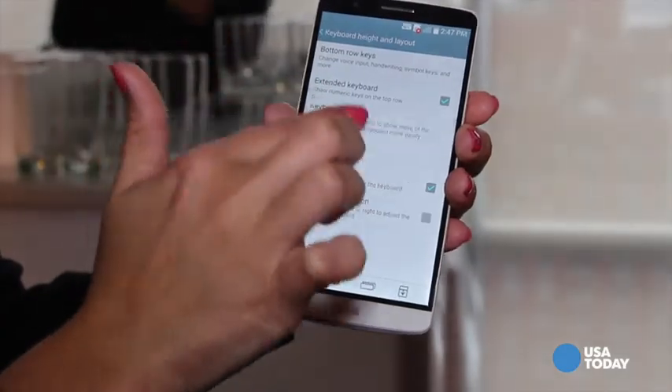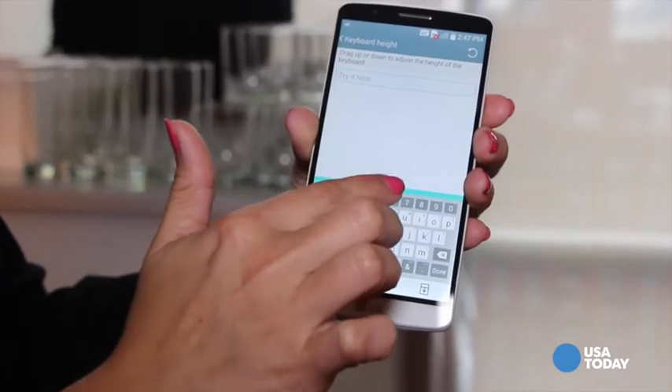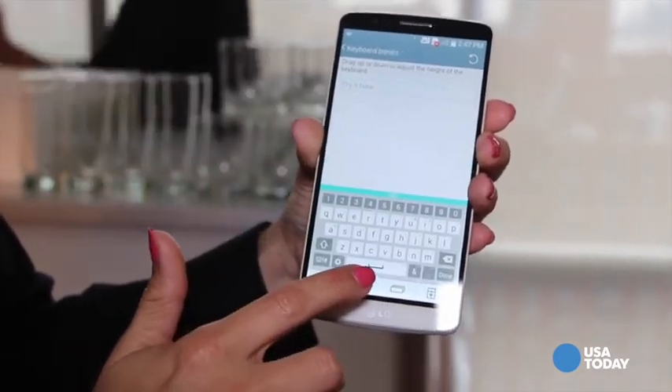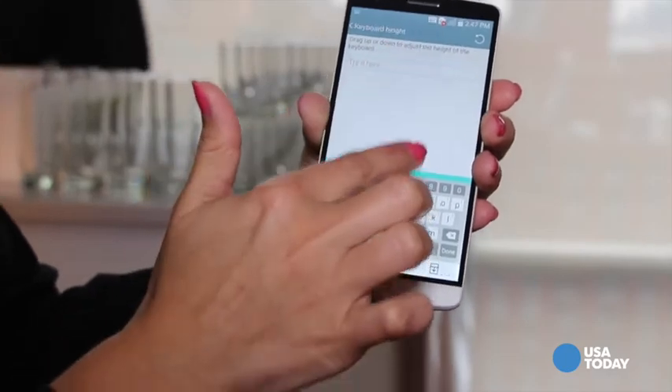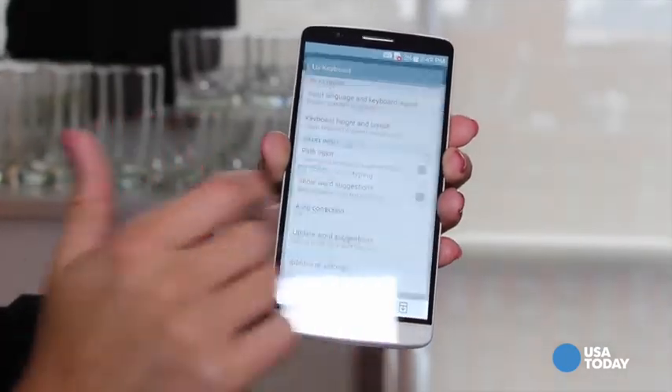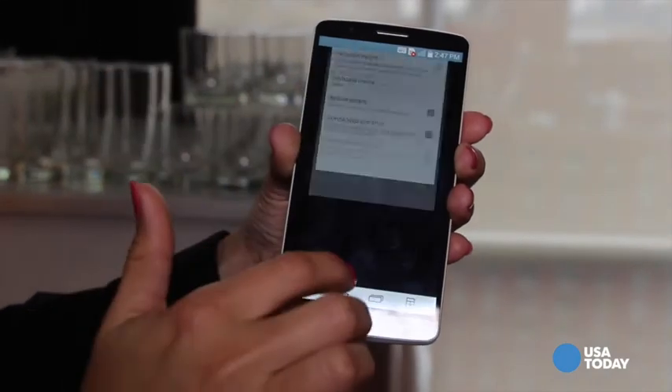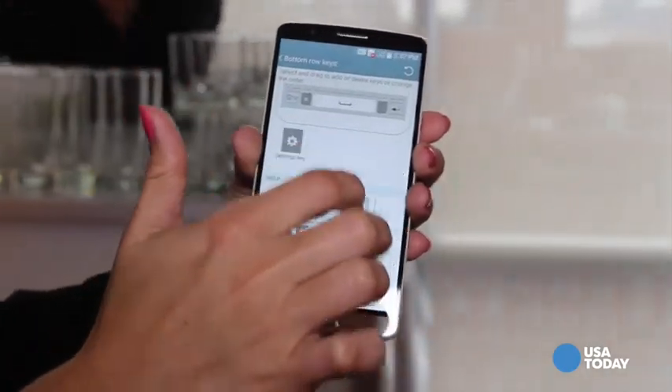LG has also bolstered the keyboard. Now, all of us have different size hands and fingers, so LG actually lets you adjust the height of the keys based on your own digits. You can even move the keys around — if you want a certain key in a different part of the keyboard, you can drag it and customize it that way.